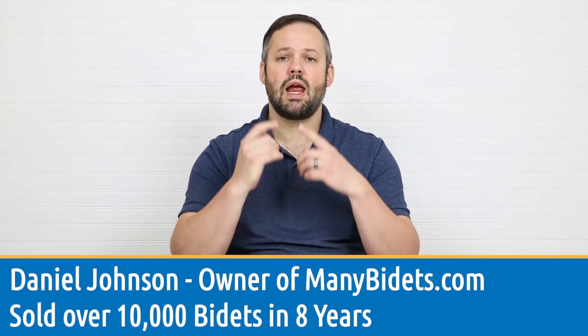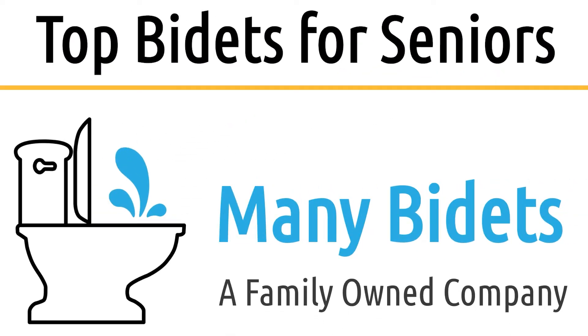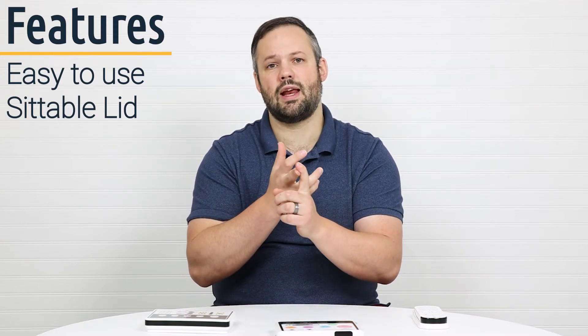My name is Daniel Johnson and I'm your bidet expert. When picking a bidet seat for senior use, you want to make sure that the remote is easy to use, that the bidet has a suitable lid, and that it can be tried in case it's not liked once it's purchased.